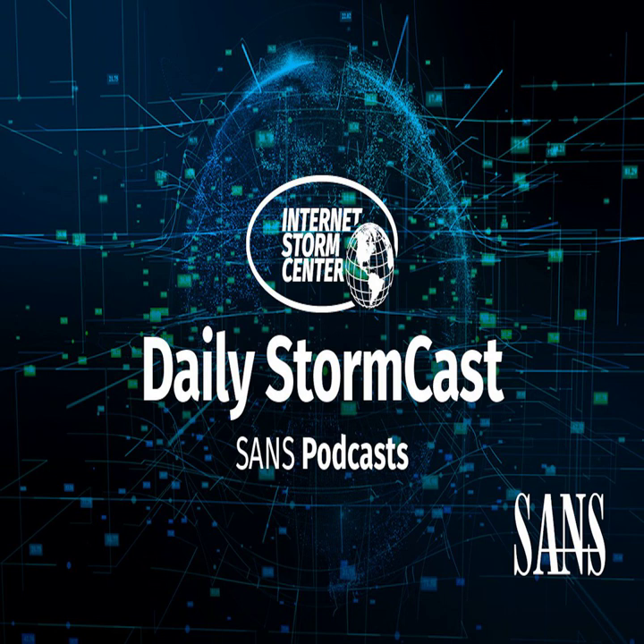Hello, welcome to the Wednesday, March 9th, 2022 edition of the SANS Internet Stormcast. My name is Johannes Ulrich and today I'm recording from London, England.